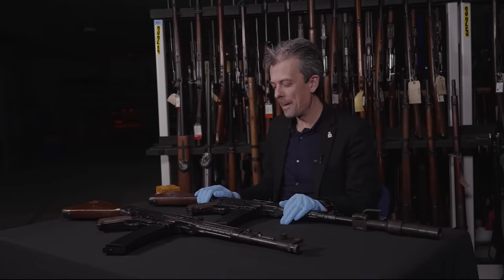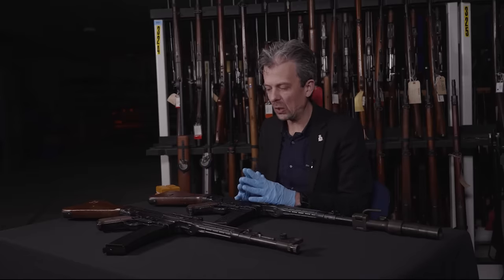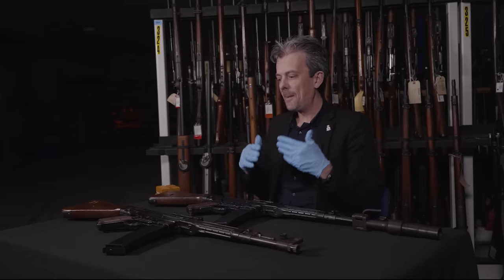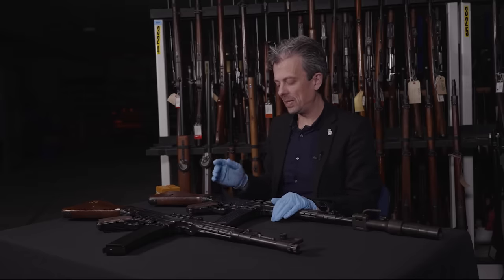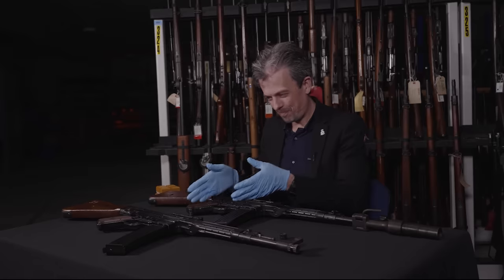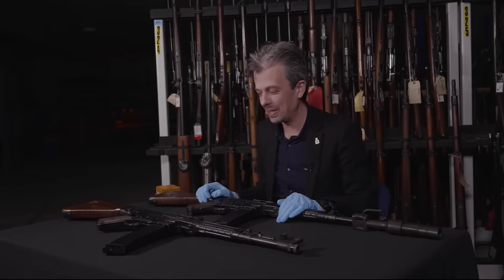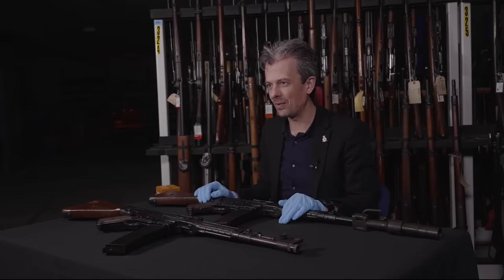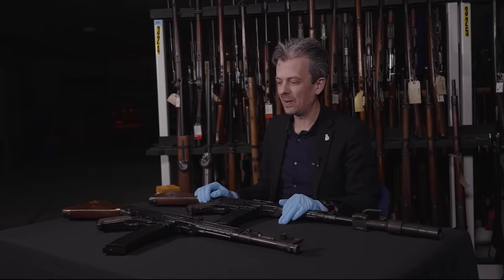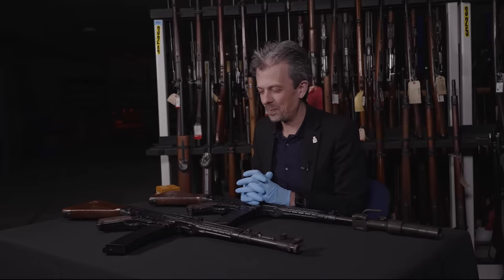Later history has shown the Sturmgewehr absolutely could have done the job of all submachine guns and all rifles other than designated marksman and sniper rifles. It couldn't really replace the light machine gun — the intermediate cartridge isn't powerful enough — though the Soviets showed you can have a go with things like the RPK. The wartime Nazi government did not fully exploit this weapon's capability; by the time it was ready to go, the tide was turning and they probably should have been focusing on existing production.